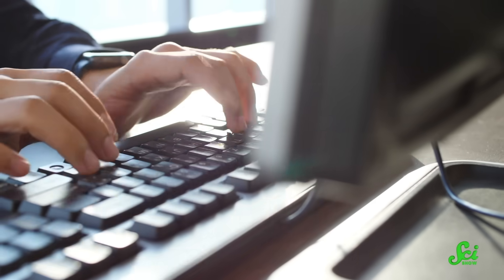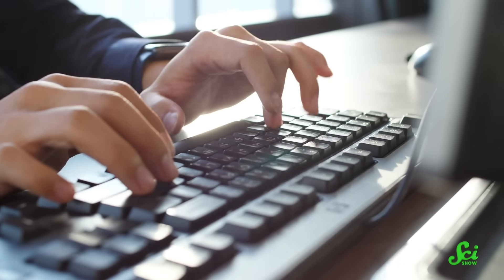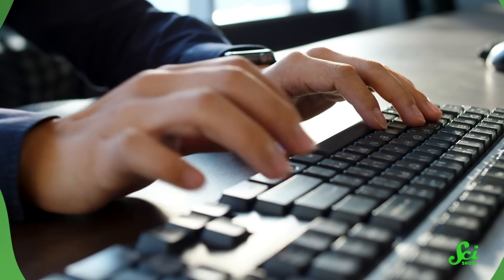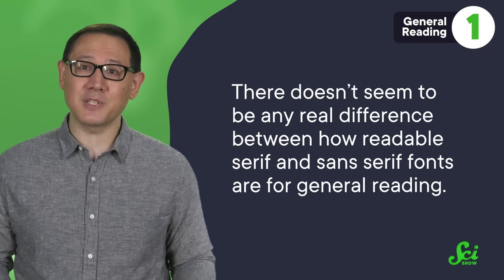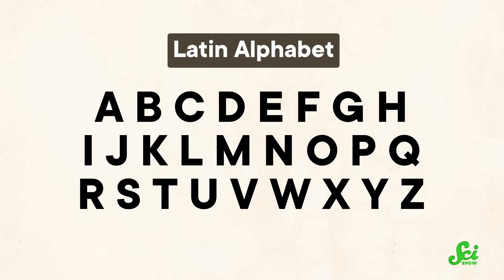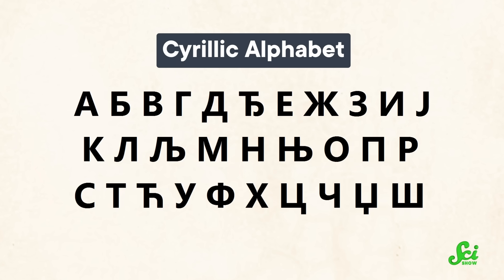And it aligns with common lore that sans serif fonts are preferable on a screen, while serif fonts are preferable in print. But oddly enough, when the same people were asked what font they use on their own computers, over half of them defaulted to Times New Roman. And that's probably because there doesn't seem to be any real difference between how readable serif and sans serif fonts are for general reading. This holds true across multiple languages and even multiple alphabets — studies on both the Latin alphabet and the Cyrillic alphabet find no real difference in readability.